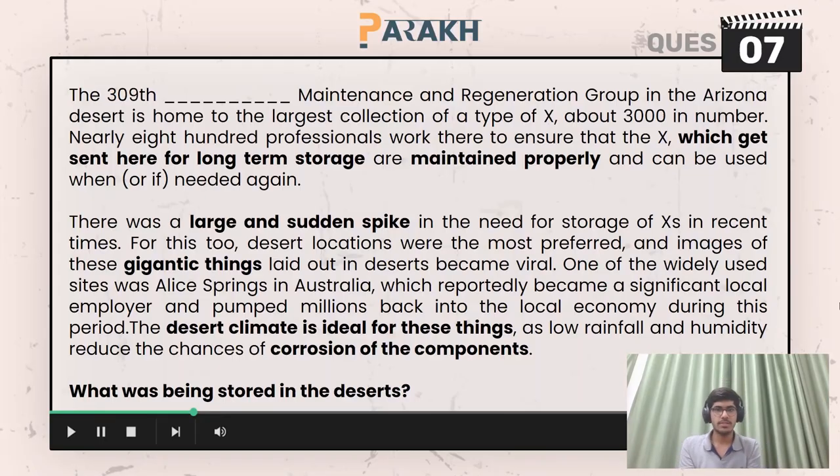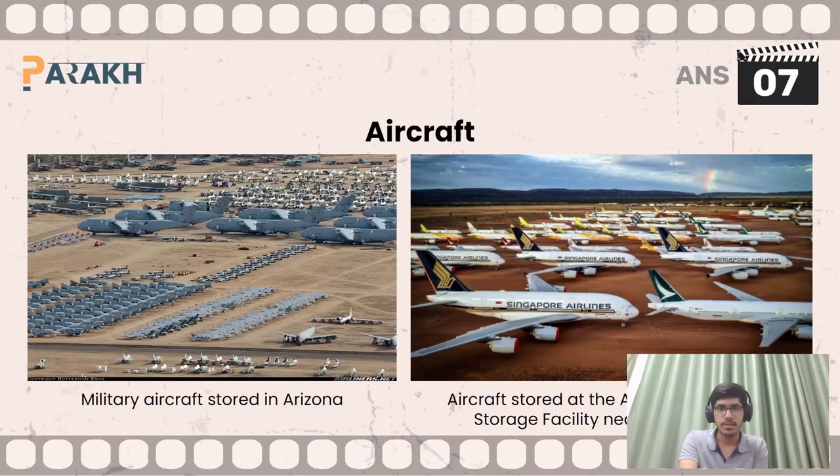Moving on to the next question, you had to answer what was being stored in the deserts — there was some gigantic thing being stored there. The answer here is aircraft. These military aircraft were stored in Arizona, and this is the aircraft stored at the aircraft storage facility near Alice Springs.